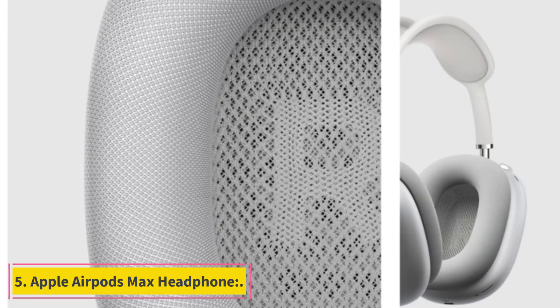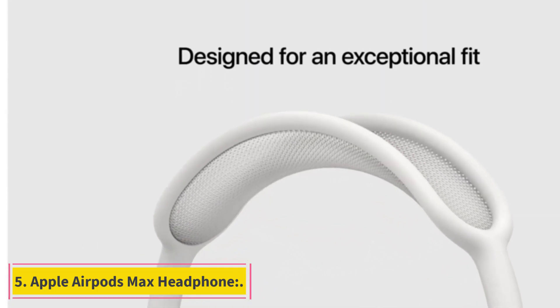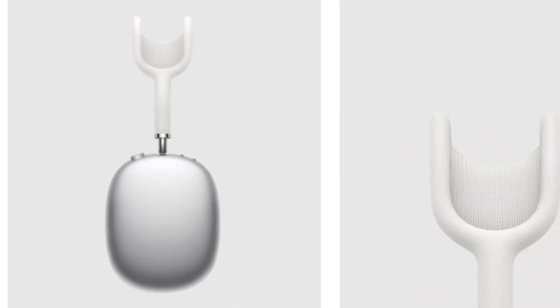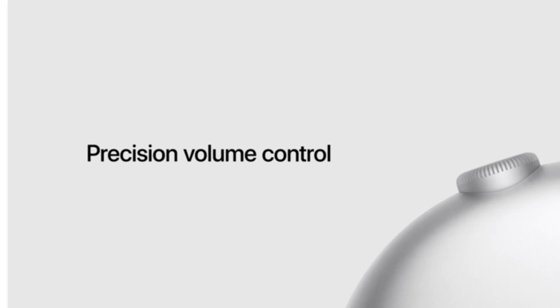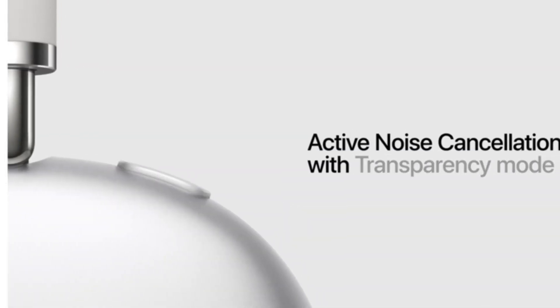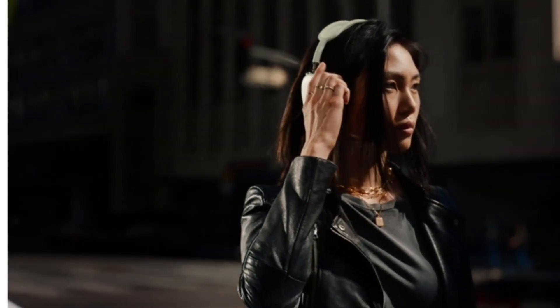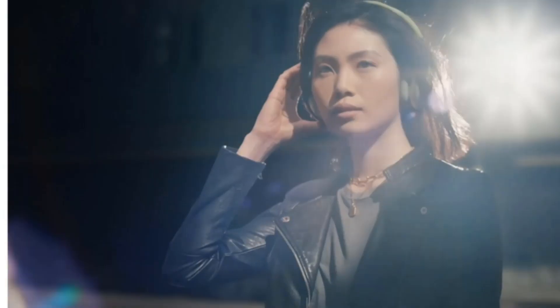Number 5: Apple AirPods Max Headphone. Apple AirPods Max provides the best features and great value for money, with the ability to listen to calls, music, and all audio content. It has an over-ear style, is wireless, and has noise-canceling features available. It is rechargeable with a battery life of up to 20 hours and weighs about 385 grams.